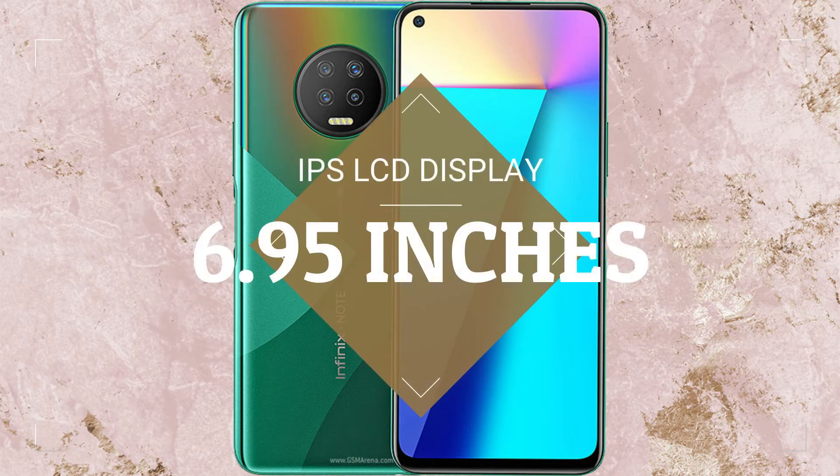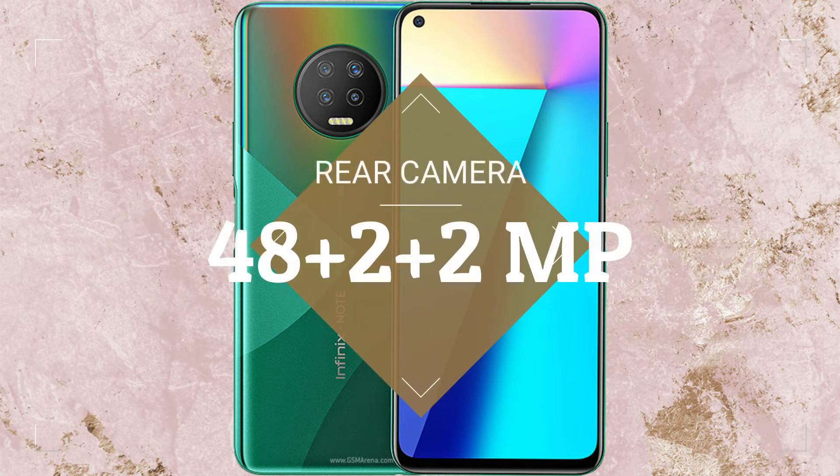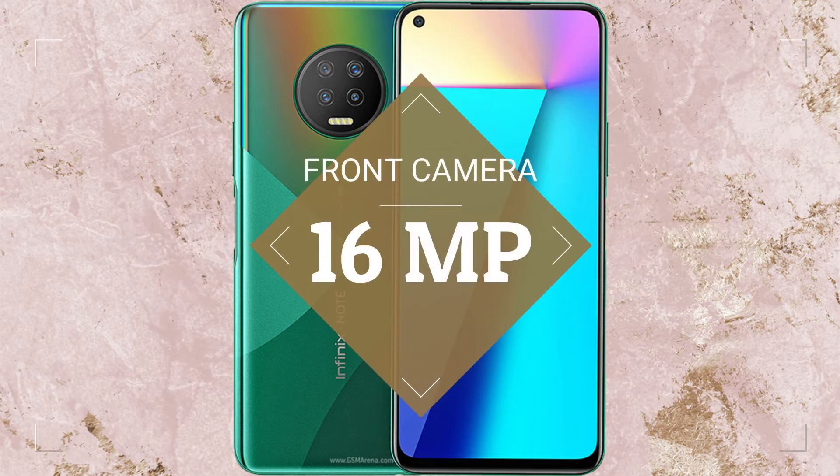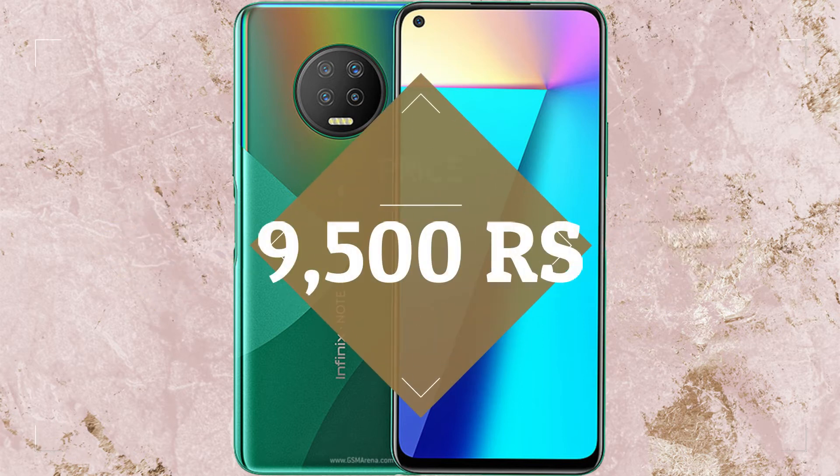The Infinix Note 7 is powered by the MediaTek Helio G70 processor. It has a 6.95-inch IPS LCD display, a 48MP + 2MP + 2MP rear camera setup, a 16MP front camera, and a 5000mAh battery. The starting price is expected to be 9,500 rupees.